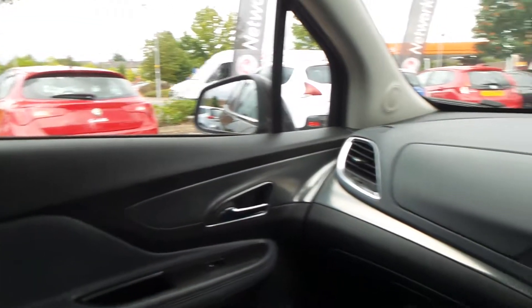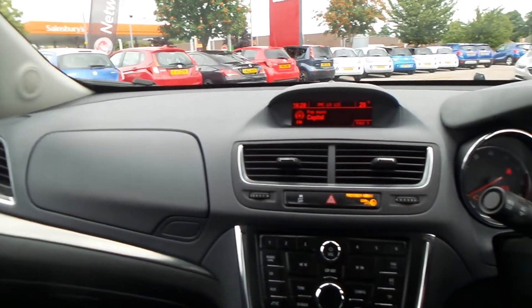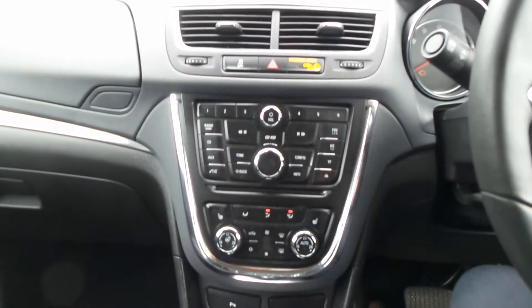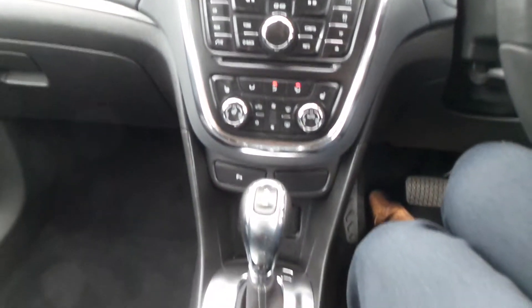Moving to the interior, it has leather upholstery as well as Bluetooth connectivity and a DAB digital radio with CD player and USB input. It also has dual zone climate control air conditioning, heated front seats, heated steering wheel, and an automatic gearbox.